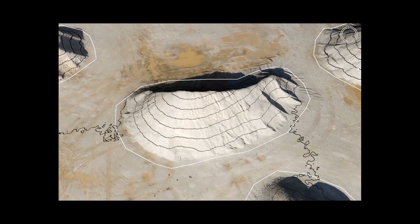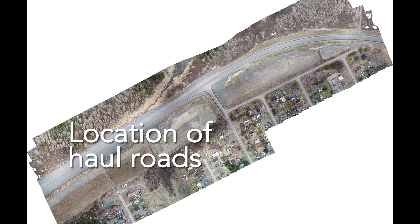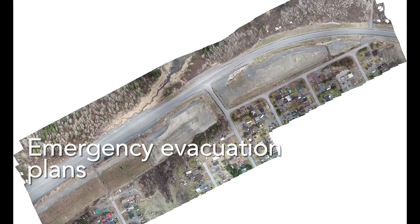The geo-referenced mosaic images can also be used for a number of purposes — for example, sequence logic work plans, location for haul roads, material handling routes and storage locations, and emergency evacuation plans.